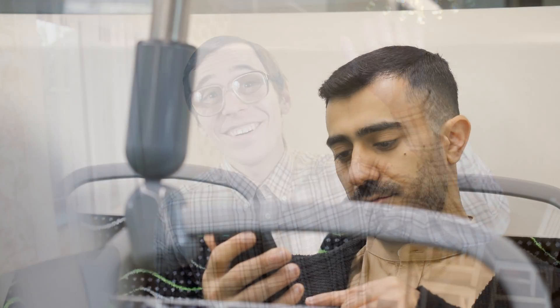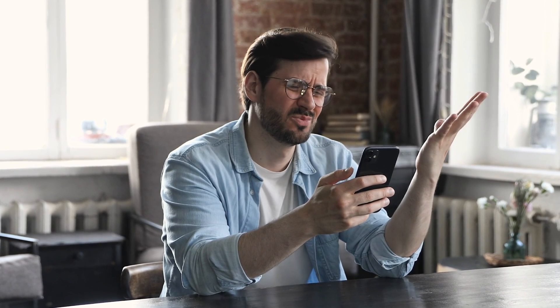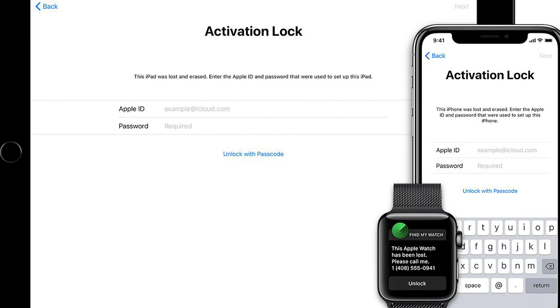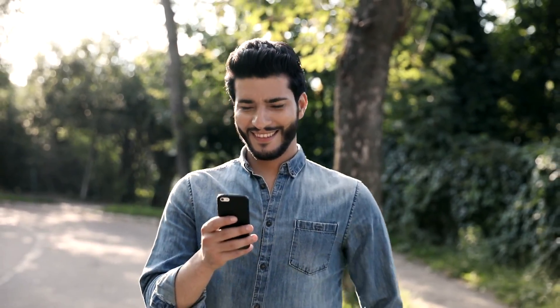Hey there, it's Elliot! Today we're diving into the world of iCloud unlocking. I've seen so many of you struggling with that iPhone locked to owner message, also known as iCloud activation lock. It can be a real headache. Whether on your iPhone, iPad, or Apple Watch, this lock can seriously hinder your enjoyment of your device.